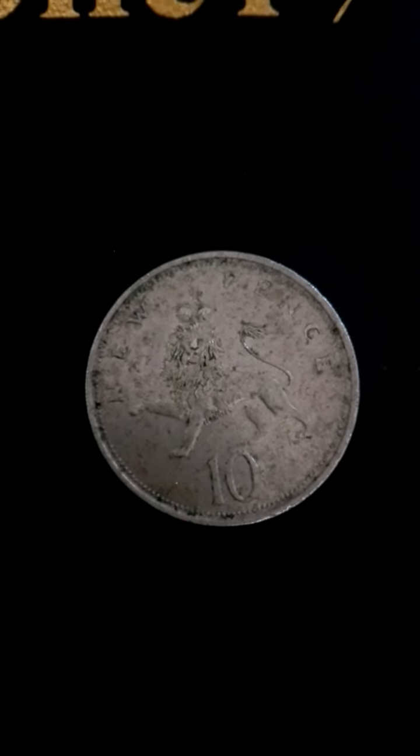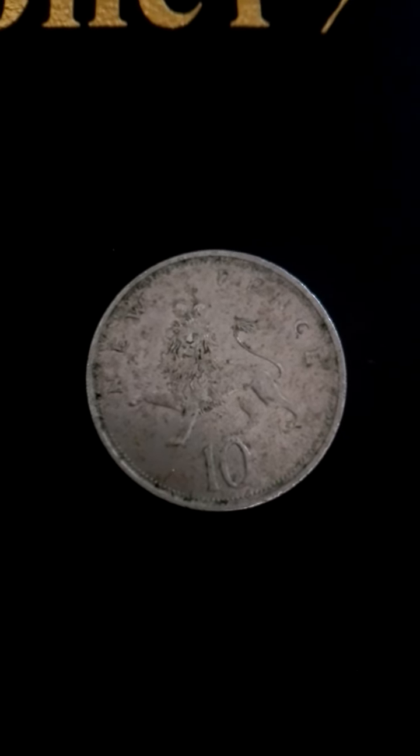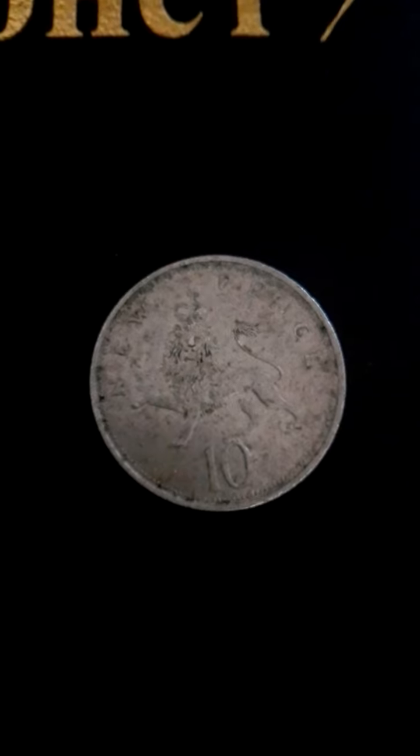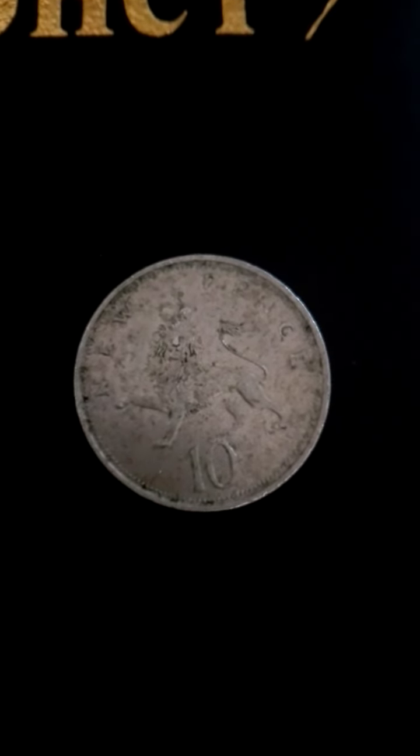On eBay there are different prices offered for this coin. If in mint condition it could fetch a fiver, but of course anything is only worth what someone is prepared to pay for it. Its face value is only about 20 pence.